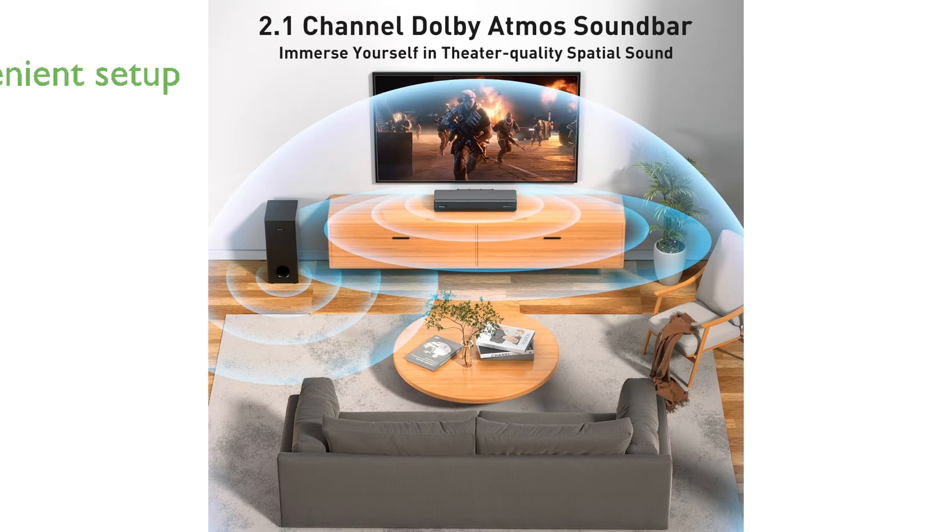The Sonic Blast SB1000 is designed for convenience with its wall-mountable feature, with an included mounting kit allowing you to integrate it seamlessly into your living space.